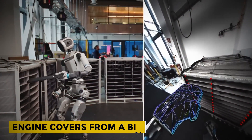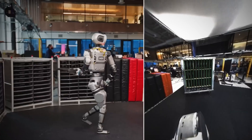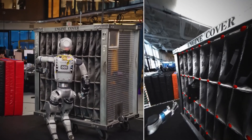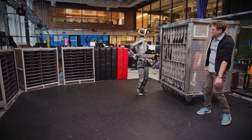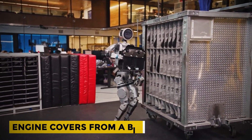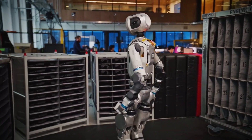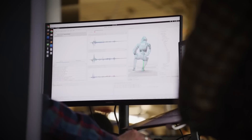In a factory demo, Atlas lifted engine covers from a bin, carried them across, and stacked them neatly. Each cover weighed several kilograms, yet Atlas handled them with steady balance. If a cover slipped, it adapted mid-lift, adjusting grip and pressure in seconds. If the bin moved, it rerouted and changed its path without pause. Engineers say Atlas can rerun these tasks hundreds of times with near-perfect accuracy — no pre-programmed dance. It was thinking on its feet, responding to changes like a trained worker. That adaptability, paired with sensors feeding millions of data points each second, is what sets this machine apart.